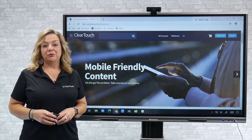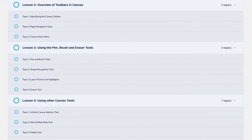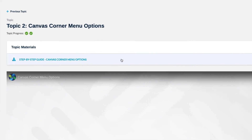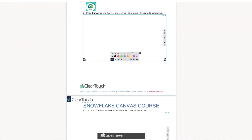We know that your time is valuable, so we create all of our content with you in mind. All courses are open navigation with short videos and step-by-step PDFs, allowing you to create your own learning path and choose topics that are relevant to you.